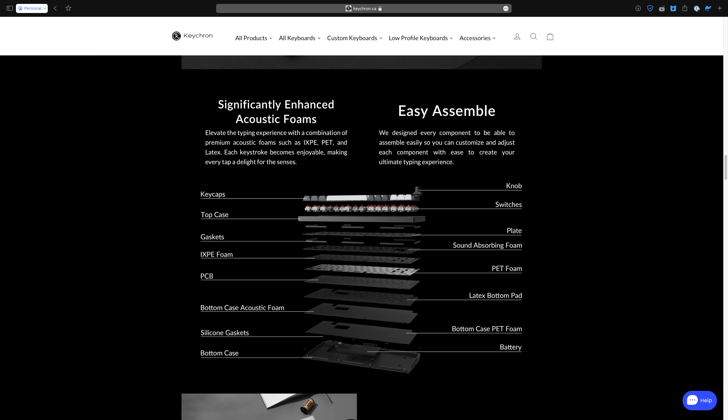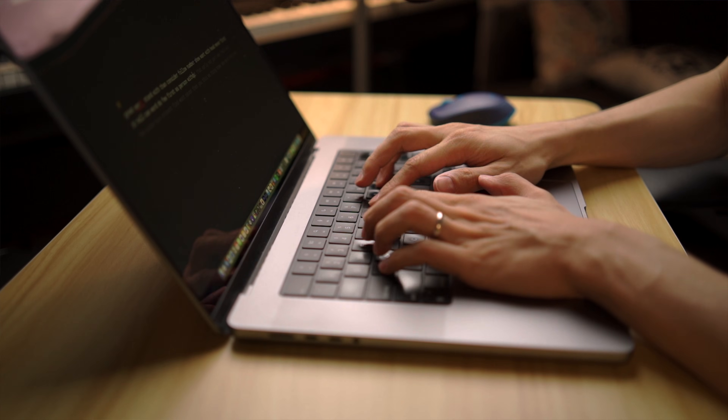The Q1 Max also has a bazillion layers inside. I have no idea what they are, but I believe they're the reason why the keyboard sounds so good and is so ridiculously comfortable to type on. I could not believe that typing could feel this amazing when I first typed on this keyboard. Every key press is like a dose of dopamine straight to my brain. There's absolutely no going back for me now.